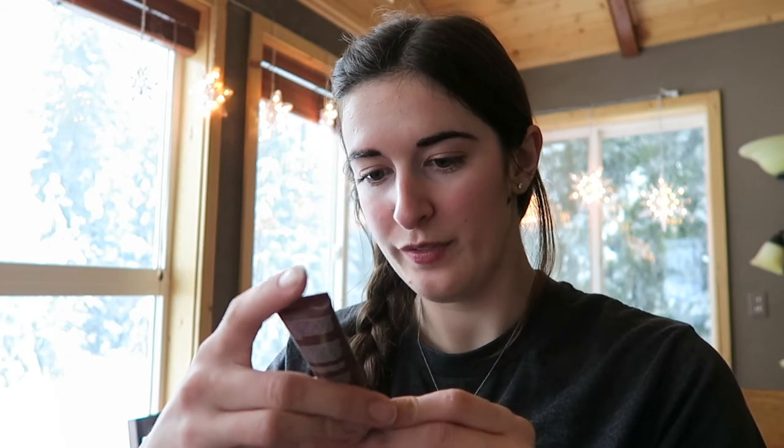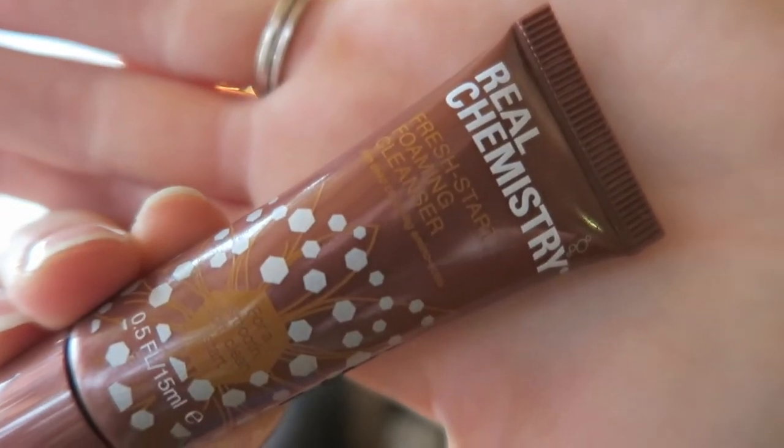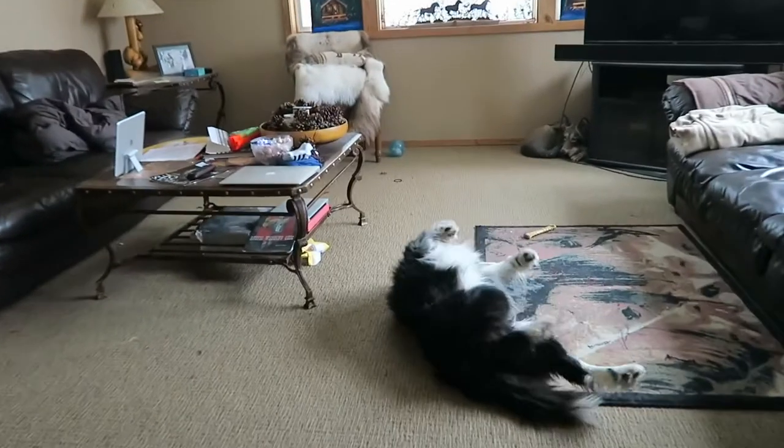The first thing I'm going to pull out is Real Chemistry Fresh Start Foaming Cleanser with deep cleansing amino acids for a smooth, soft, clean start. I haven't ever tried anything from this brand before, so I'll have to try that out and let you know. I can hear a funny noise — I think Munchie's rolling on the carpet over there. He's probably excited that he's come inside.